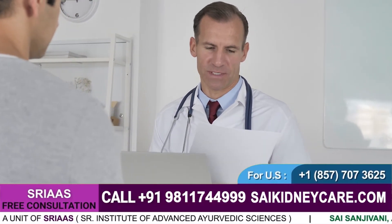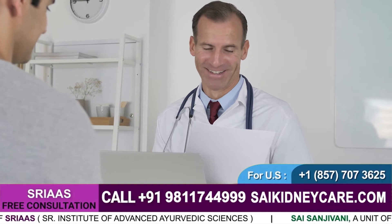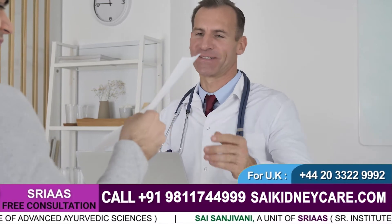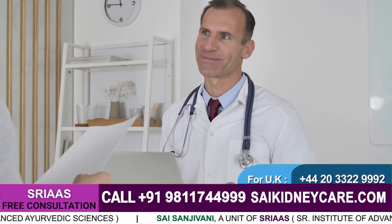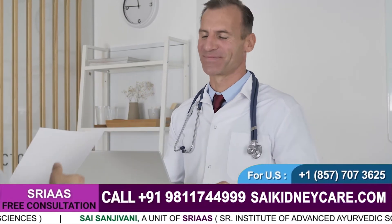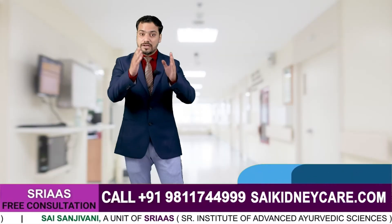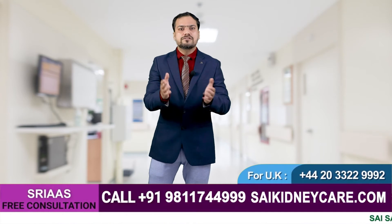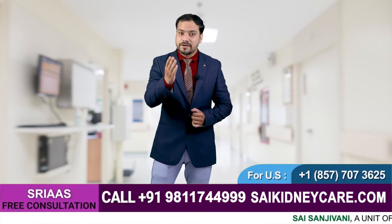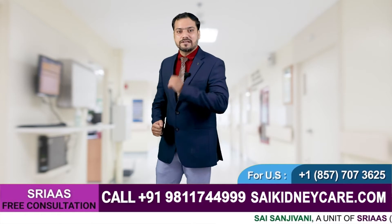It is important not to panic. Consult a specialist or a nephrologist, or share your reports with our doctors who are available 24/7 to help you. You should start a good treatment with the essentially required changes in your diet, and also adopt a lifestyle that reduces the growth of your disease.